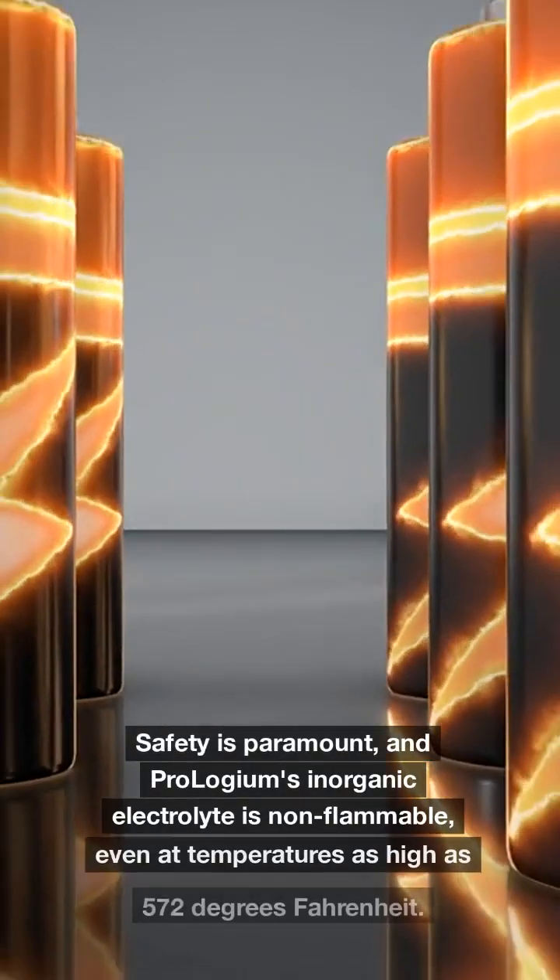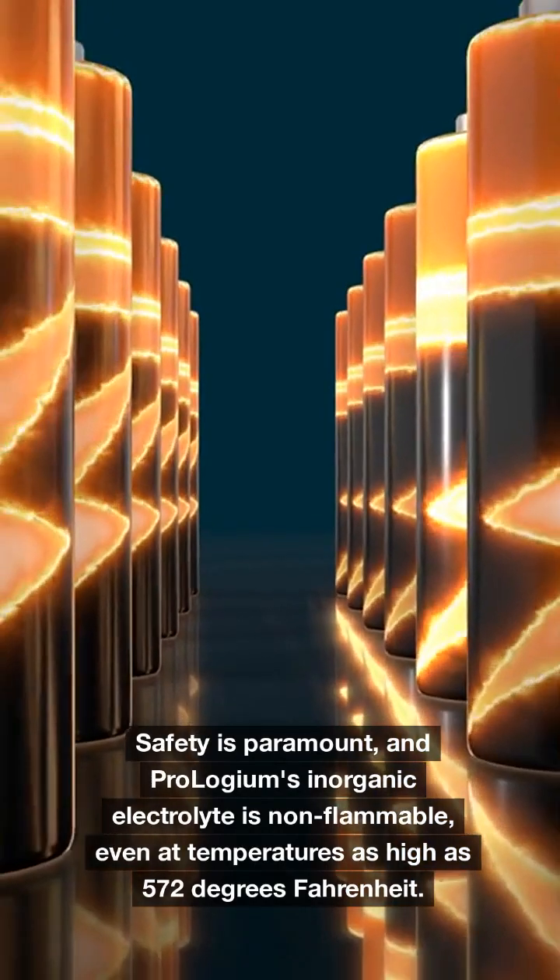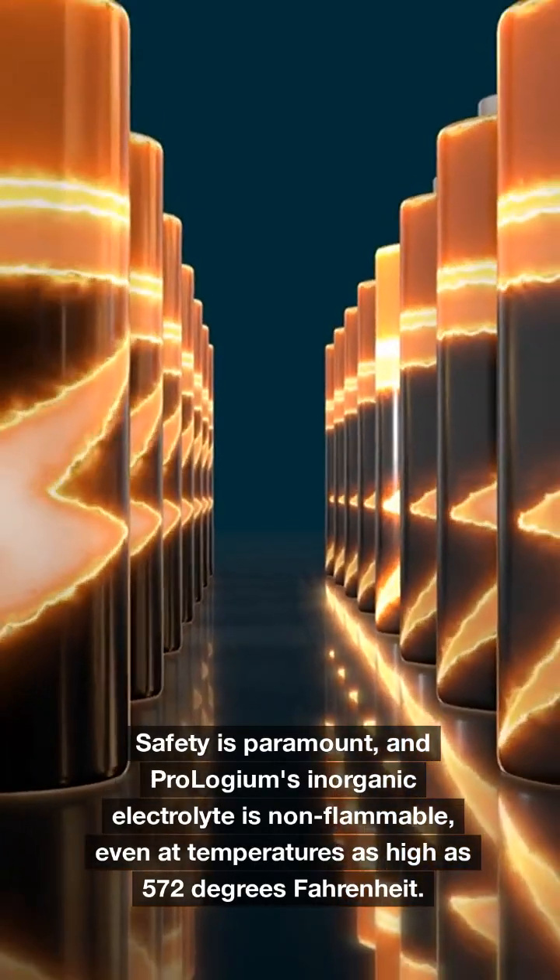Safety is paramount, and Prologium's inorganic electrolyte is non-flammable, even at temperatures as high as 572 degrees Fahrenheit.